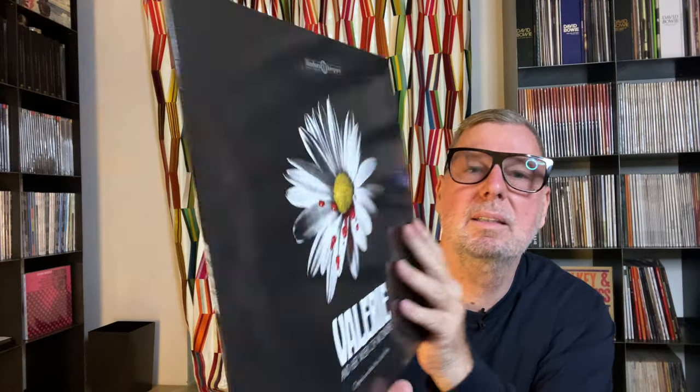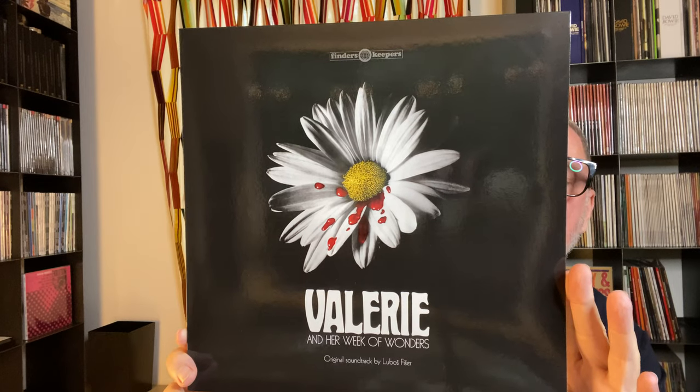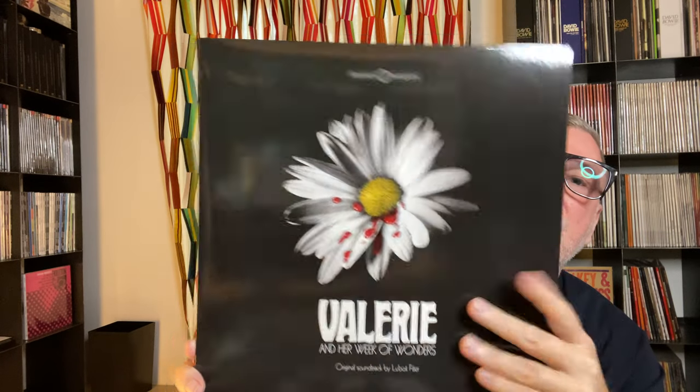Even though you may not know it, it gives you an idea of what to expect. This is 'Valerie' — kind of a movie score.